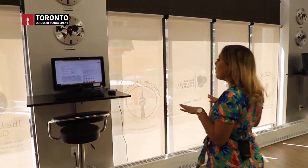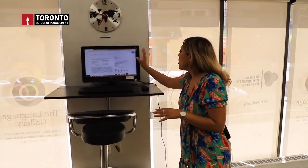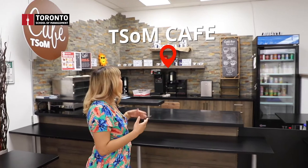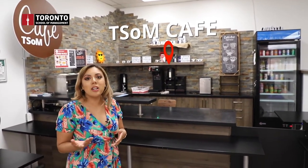Right here we have two computers that you may use — these are free to use. You can put in a username and password and use them for your purposes. Right over here we also have our very own Tsum Cafe, run by students from the Hospitality and Tourism program. We feature foods from all over the world, such as patties from Jamaica.